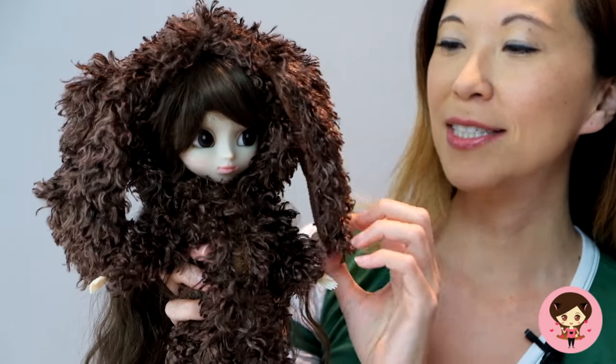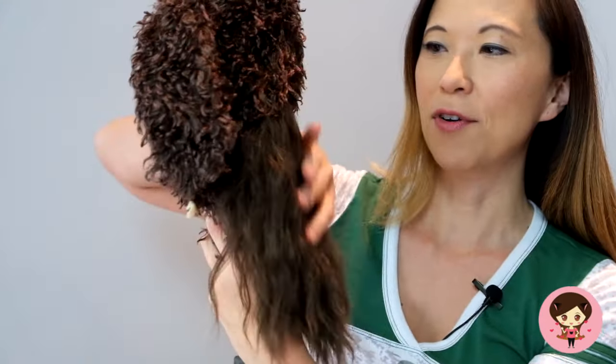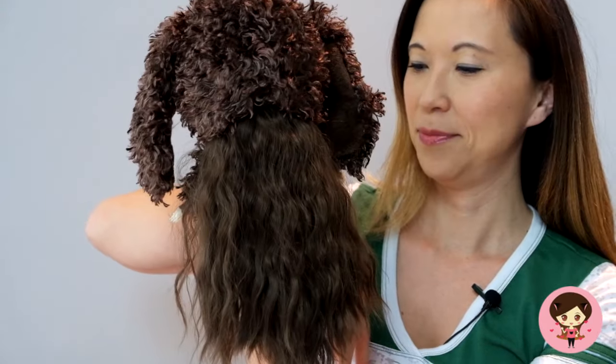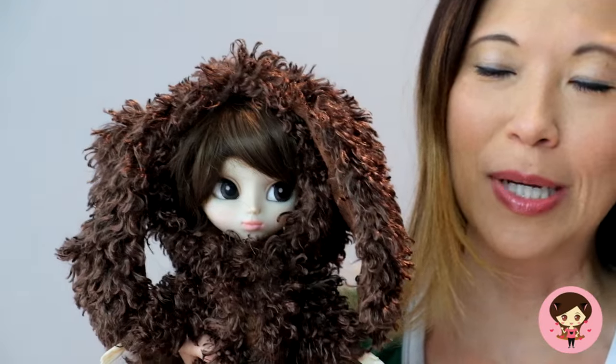So this is a onesie that was, I believe, handmade by Karen. And it is really, really true to the Muppet — the big floppy ears, there's snaps in the front, there's even a hole in the back for all of her beautiful hair. And then she also comes with these little boots. She is so cute, you guys.